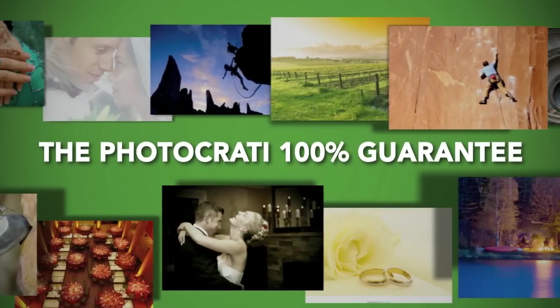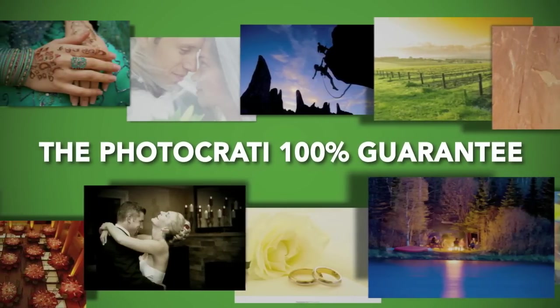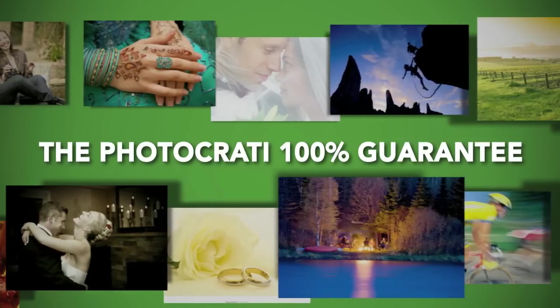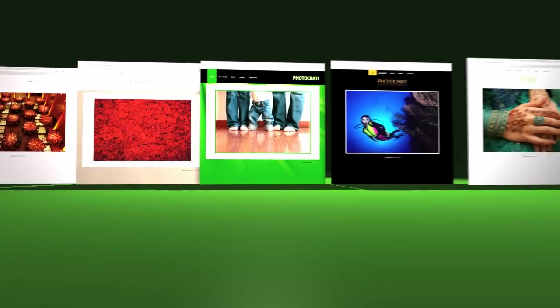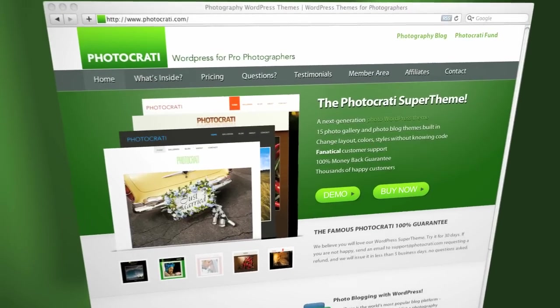We're so confident that you'll love the PhotoKratty Super Theme that we offer our famous 100% PhotoKratty guarantee. Try our super theme for 30 days. If you're not thrilled, just send us an email and we'll refund your purchase in less than 5 business days. No questions asked. It's that easy, and that means that you have nothing to lose.